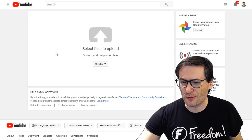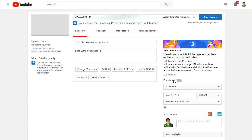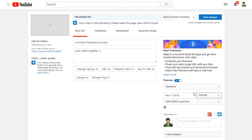Before you start uploading a video, choose Scheduled, then click the Premiere button and you will be able to choose when your video will premiere. This is a future date, because your audience will be able to chat with you as soon as that date and time happens, as if it was a live stream.